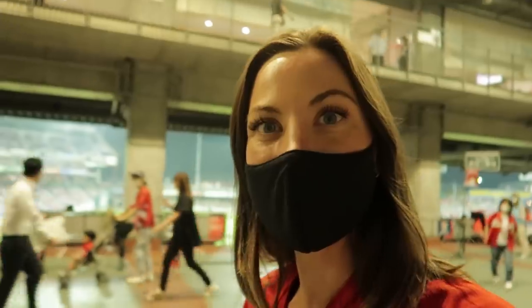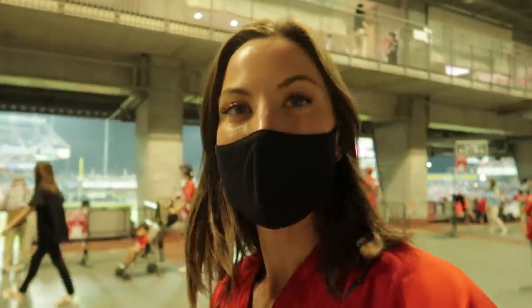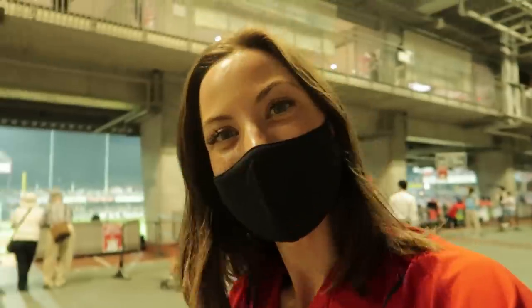I hope you guys enjoyed coming to this baseball game with us tonight. I'll see you guys in the next one. Bye!